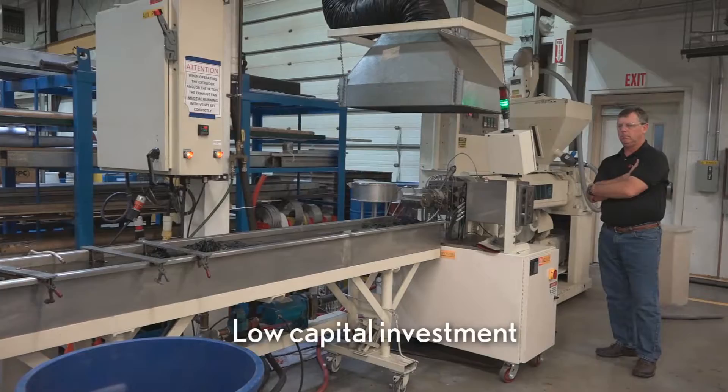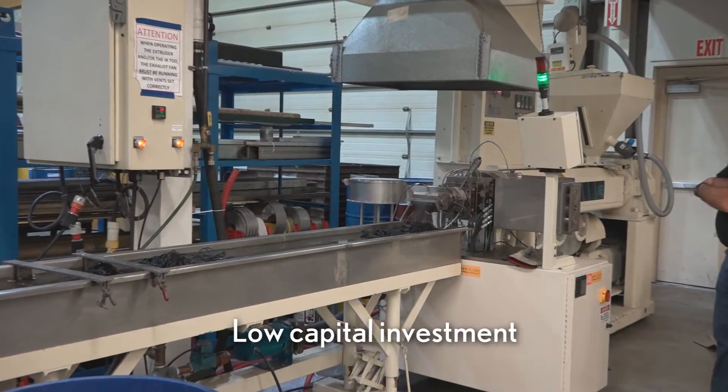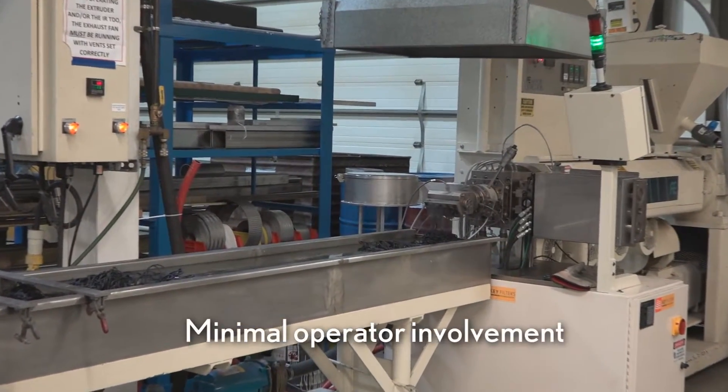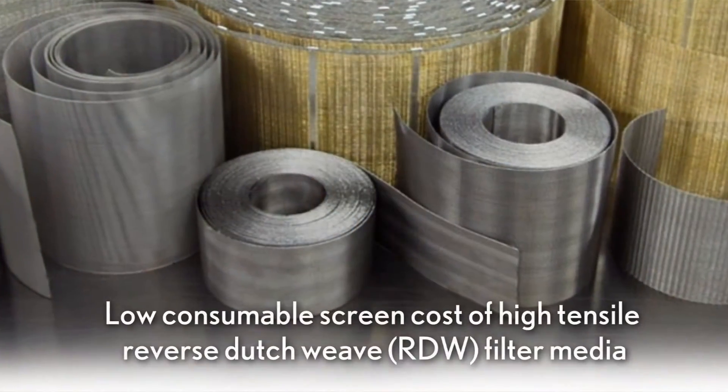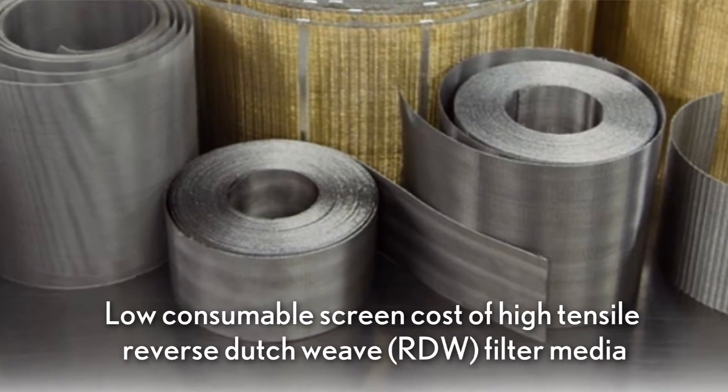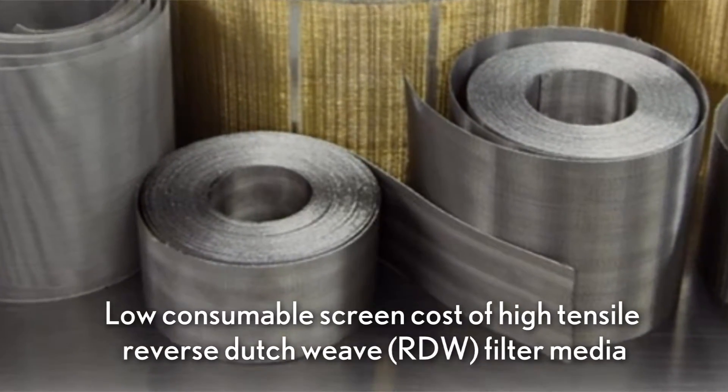The KCH is a true economical solution for melt filtration, offering low capital investment and minimal operator involvement, while using the low consumable screen cost of high tensile reverse Dutch weave filter media.